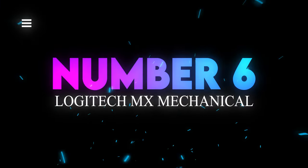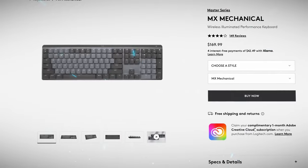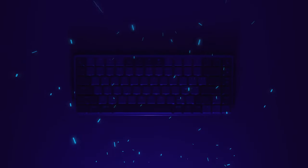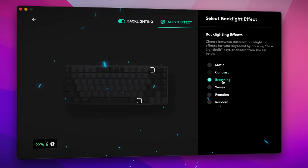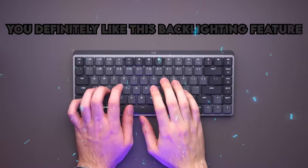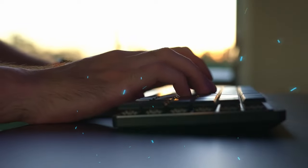Number 6: Logitech MX Mechanical Keyboard. The keyboard is designed more for everyday computing and will appeal to heavy typists. At the time of purchase, you can choose between three switch types — tactile, quiet, linear, or clicky. The keyboard offers smart backlighting that lights up when your hands approach and then adjusts key brightness based on ambient lighting conditions. A variety of backlighting effects are selectable using the Logi Options Plus software. You will definitely like this backlighting feature, especially when working in low light.